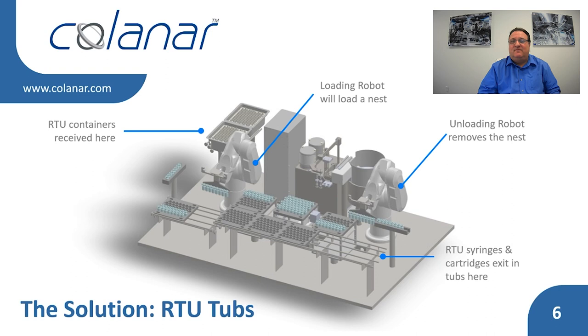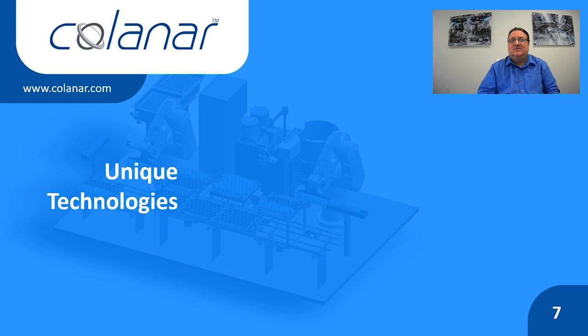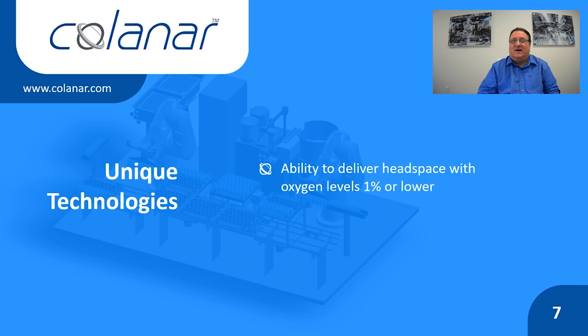This line has unique technologies in addition to its ability to accommodate bulk and RTU containers. For example, this filler will contain a special recipe for vials which can deliver headspace with oxygen levels reliably lower than 1%. After filling a vial, this technology evacuates the headspace and then purges with nitrogen. Evacuation time and nitrogen purging time, both with and without vacuum, can be controlled to optimize the reduction of oxygen in the headspace.